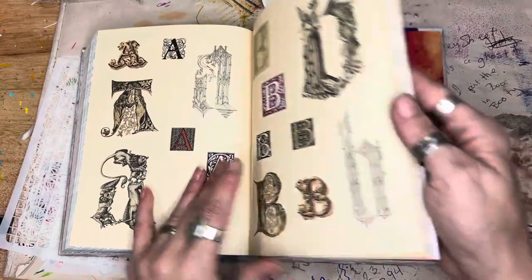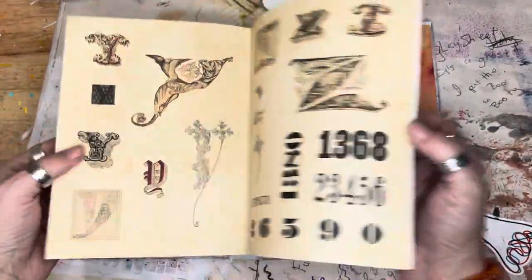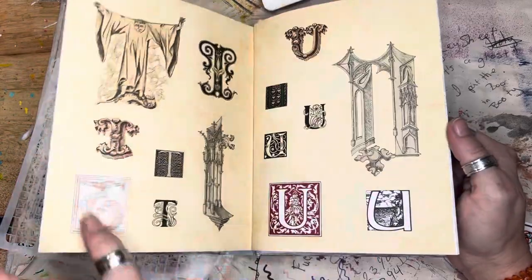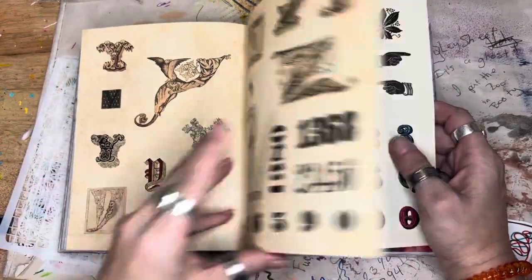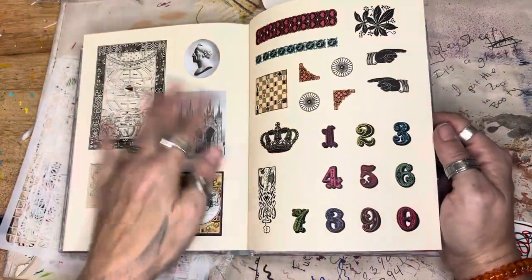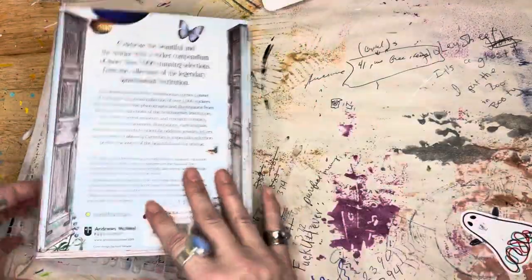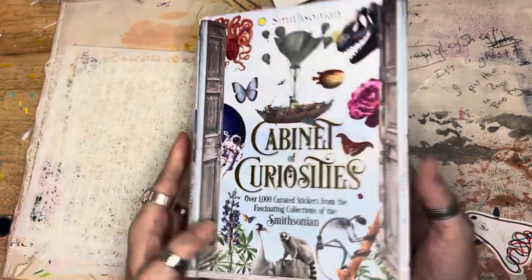And here's the alphabet. I do wish they didn't do the alphabet in every sticker book, because I don't ever see myself using those besides maybe in the background or something. I do like them having letters though, just a little bit. How fun is that book? I love it. So glad I picked it up.